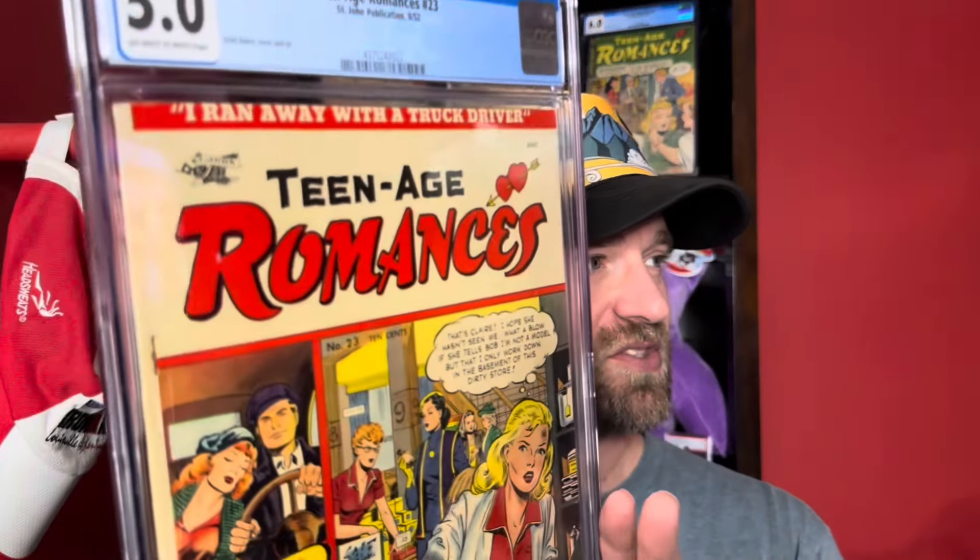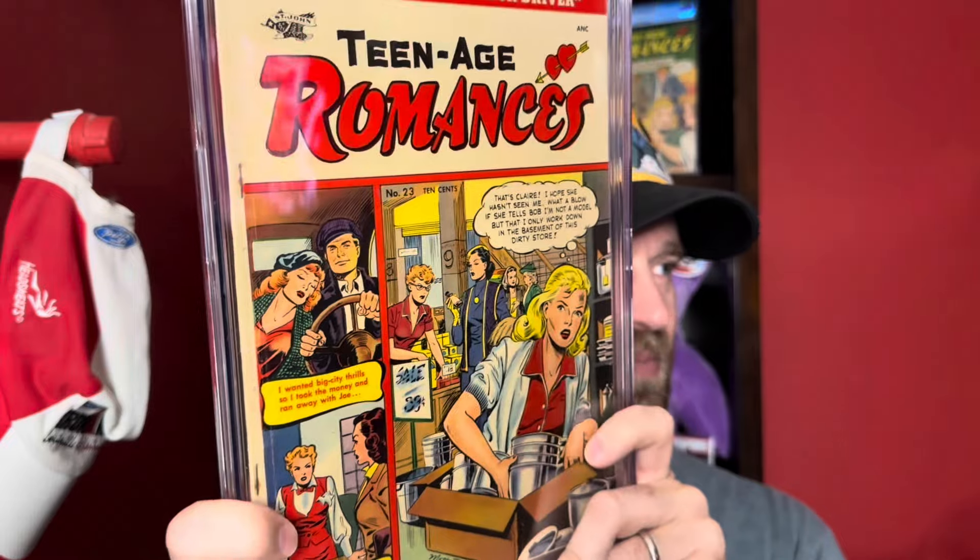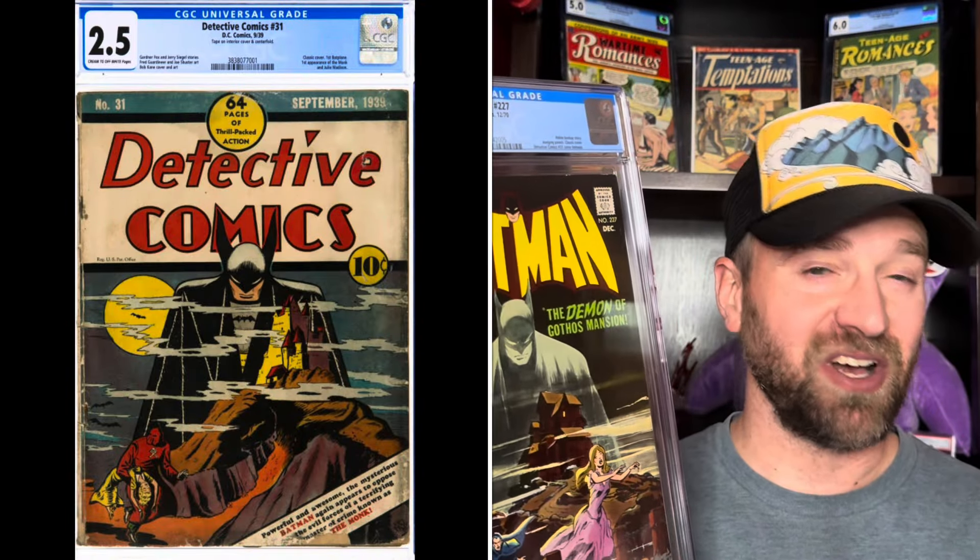Two more pickups. First: Batman number 227 in an 8.5, the Neal Adams homage to Detective Comics number 31. I'll throw up a picture of Detective Comics 31 if you haven't seen it. Detective 31 is a book I'd love to own someday — super expensive. A 2.5 universal recently sold for around $90,000, and I think that was actually low. It's a $100,000-plus book. There's reportedly a 5.0 coming up on Comic Connect.